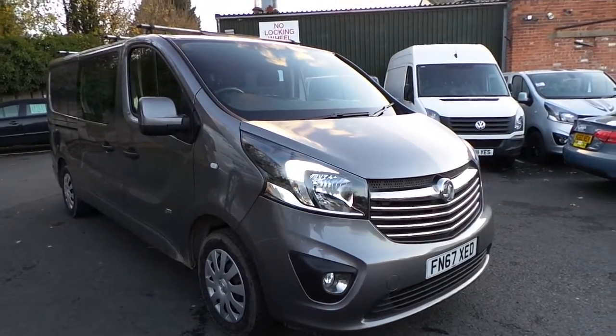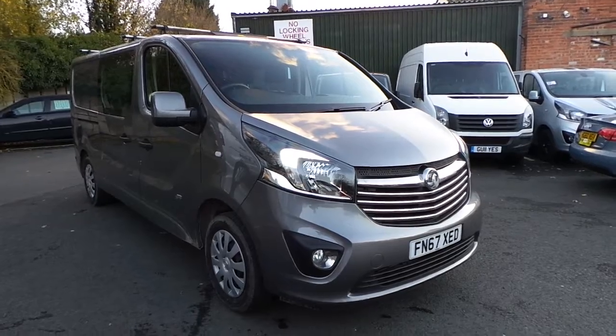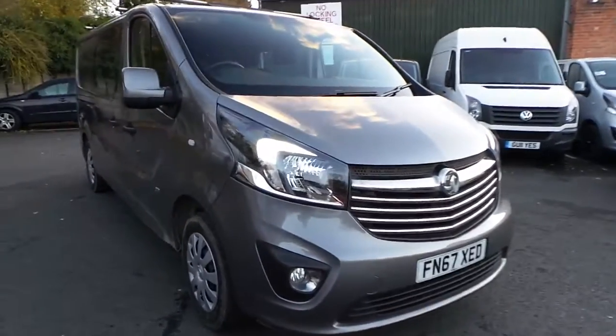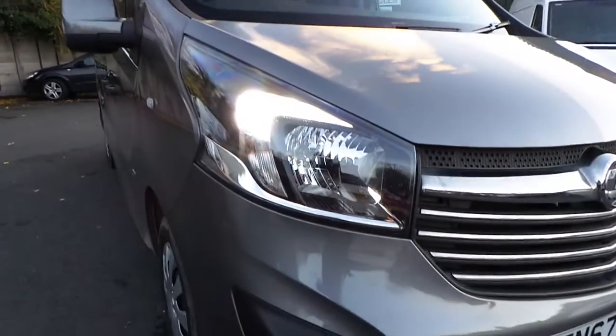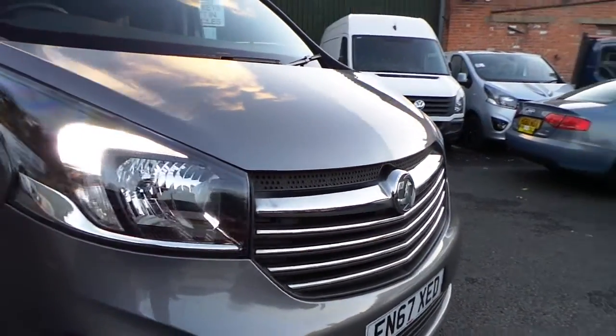Welcome to Penting and Nottingham. Here we have a Vauxhall Vivaro 2900 Sportif CDTI double cab on the six to seven plates, and as you can see on this model here we have the LED daytime running lights, front fog lights and chrome lined front bumper grille.